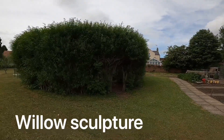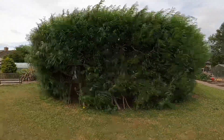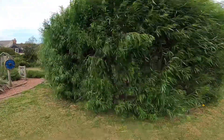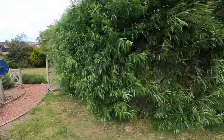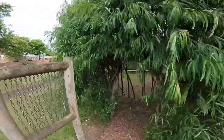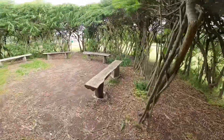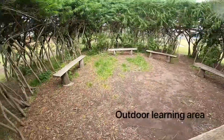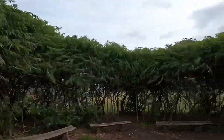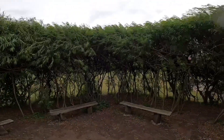So this is the willow classroom that someone mentioned a few months ago. It's about 10 years old, this one — gets cut at the end of each season. We snip the smaller bits off as we go. As we come inside, you can see there are benches for children to sit out in the summer and have outdoor classes.